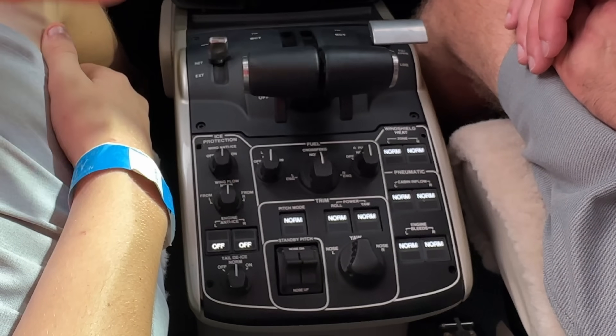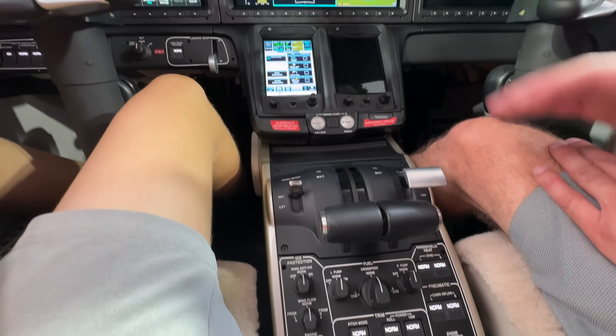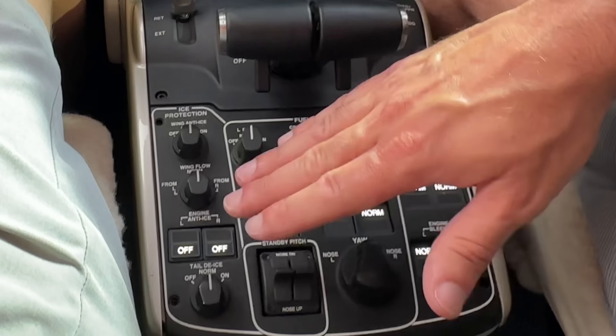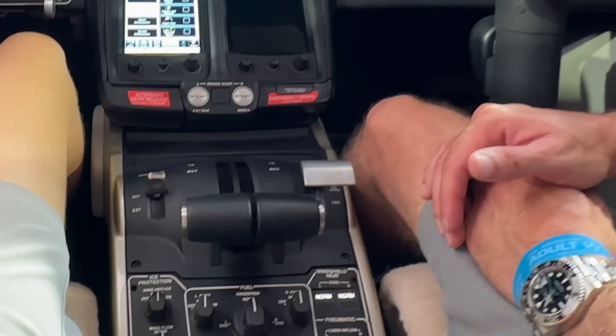Everything down here actually looks really nice and tidy with the throttle levers. The way it was designed is it's optimized for single-pilot operations. In this configuration, everything is pointing forward — all of your switches are in normal, and that's all done to reduce pilot workload.